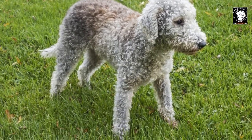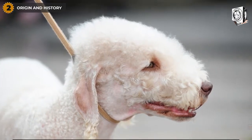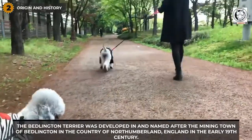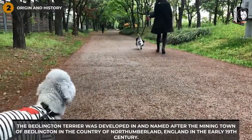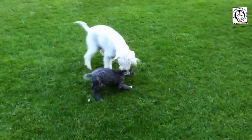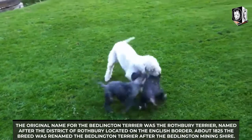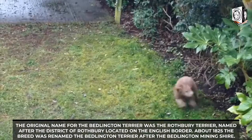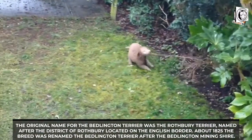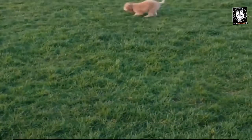Bedlington Terrier puppies start life with darker coats that lighten as they move toward maturity. The Bedlington Terrier was developed in and named after the mining town of Bedlington in the county of Northumberland, England, in the early 19th century. The original name for the Bedlington Terrier was the Rothbury Terrier, named after the district of Rothbury located on the English border. About 1825, the breed was renamed the Bedlington Terrier after the Bedlington mining shire.